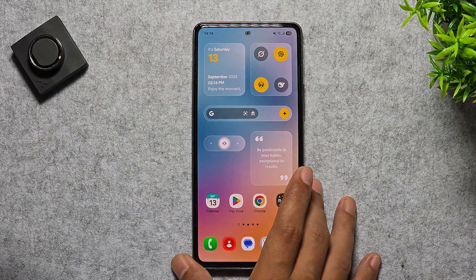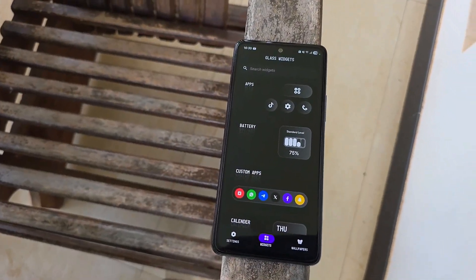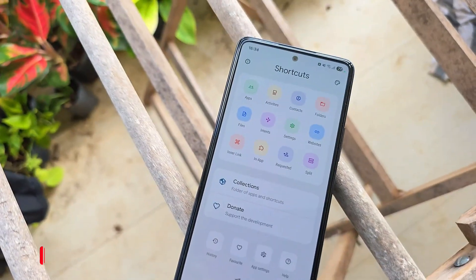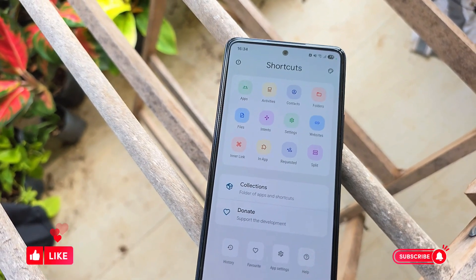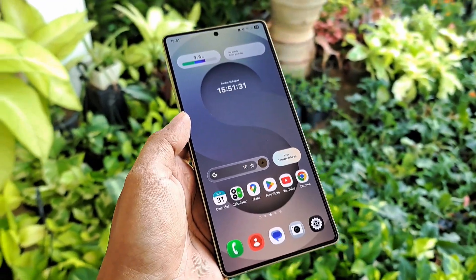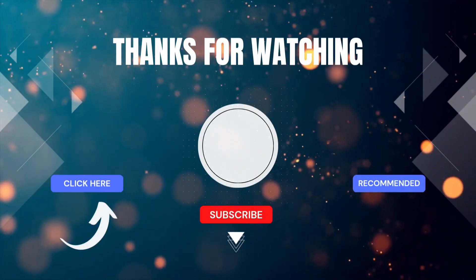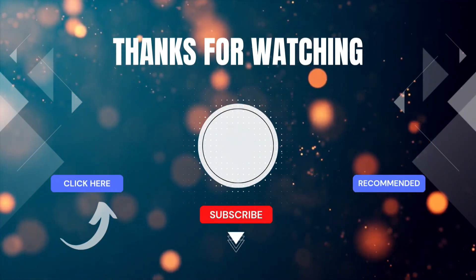And that wraps up my picks for the best Android apps this September. If you found an app here that you're excited to try, drop a comment and let me know your favorite. Don't forget to like and subscribe so you never miss the next roundup. And if you want to supercharge your Samsung phone, check out this video on how to make it 10 times better. Thanks for watching, I'll see you in the next one.